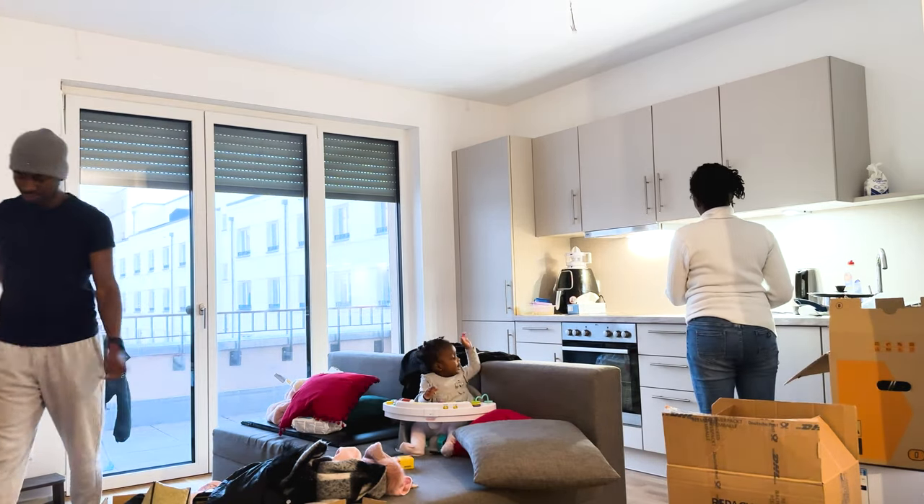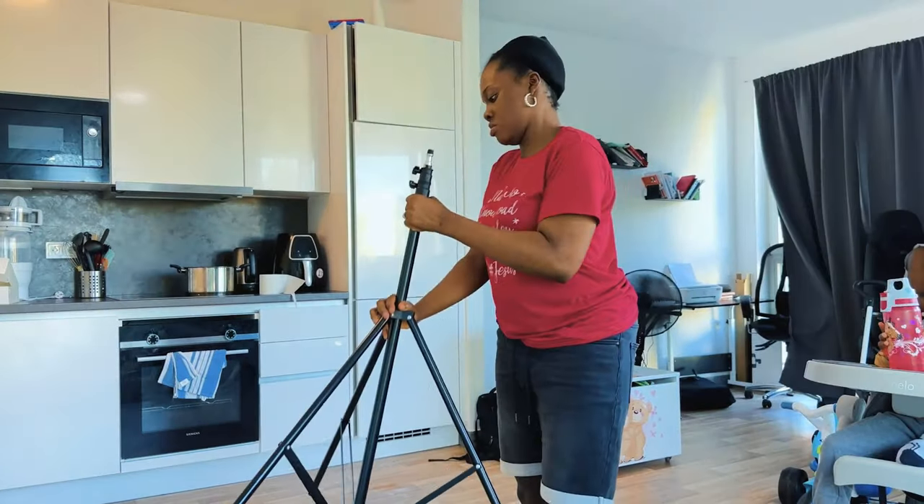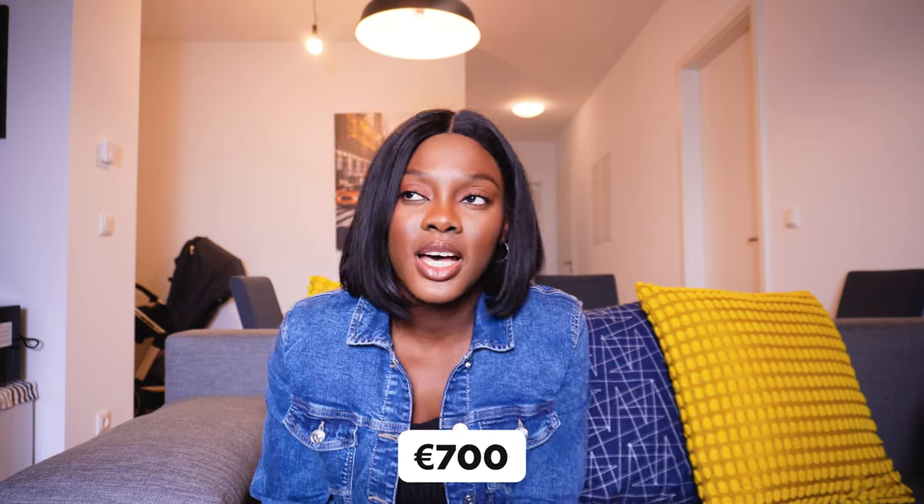We are going to start arranging today. I couldn't film the actual moving because my husband did most of it with an agency, and I was indoors packing items into cartons. The first time we moved from the serviced apartment it was stressful, but this time 80% of the things in the house were ours, so we got a service to help pack and move. The package we went for was about 700 euros.